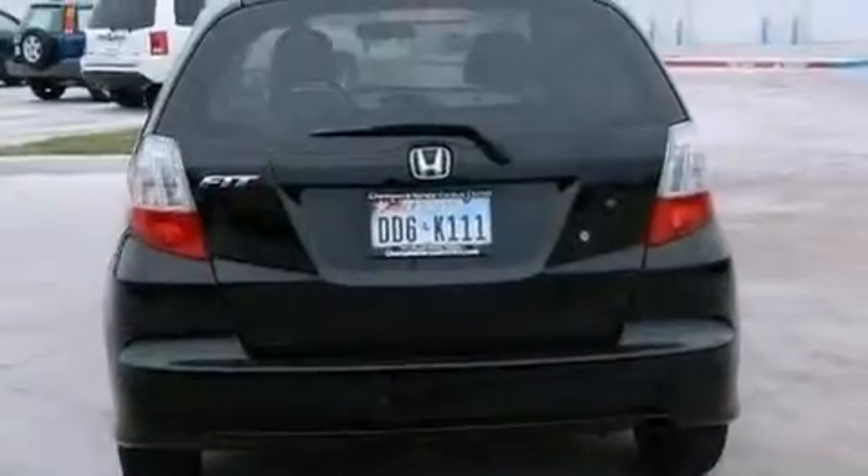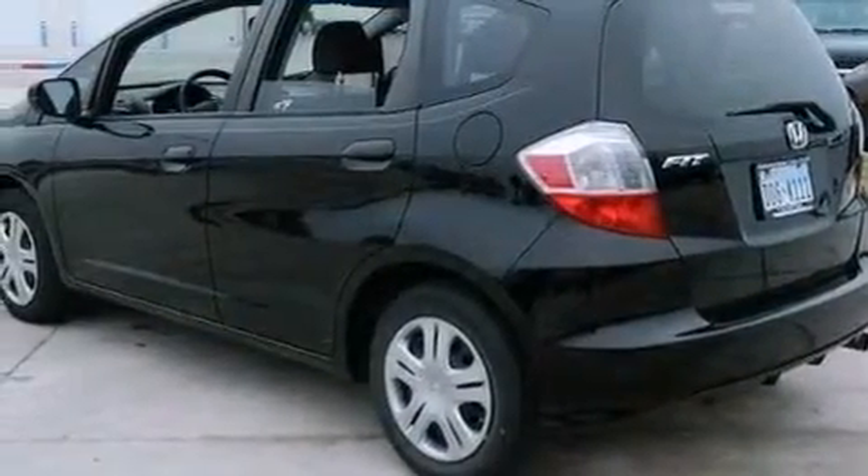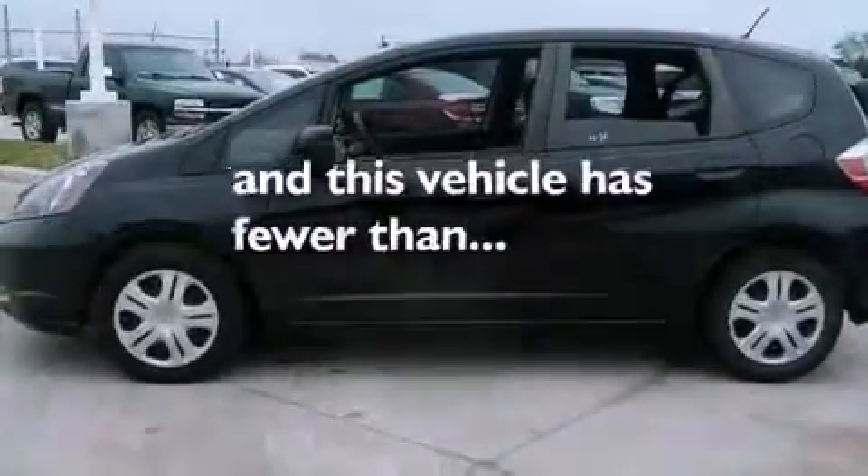Also included is a passenger side vanity mirror, an engine immobilizer theft deterrent system, advanced compatibility engineering body structure, a rear window defroster, and this vehicle has less than 8,000 miles.